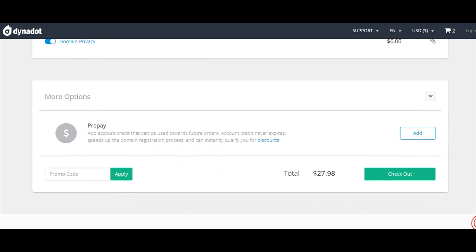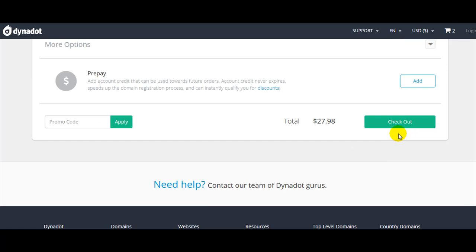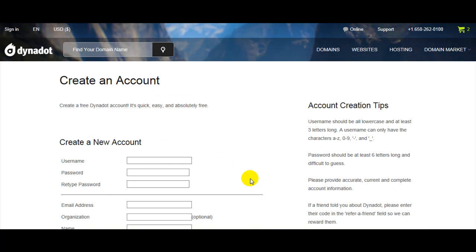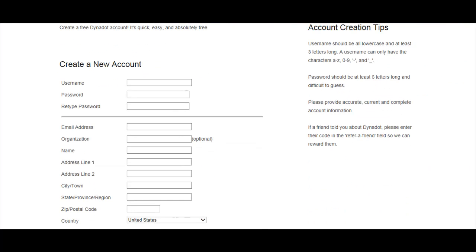Everything looks okay — click on checkout. We must sign in with Dynadot. If you don't have an account, you can create one. We'll create one now. Click on 'Create Account'. On the new page, you must fill in all the blank spaces — they are required.